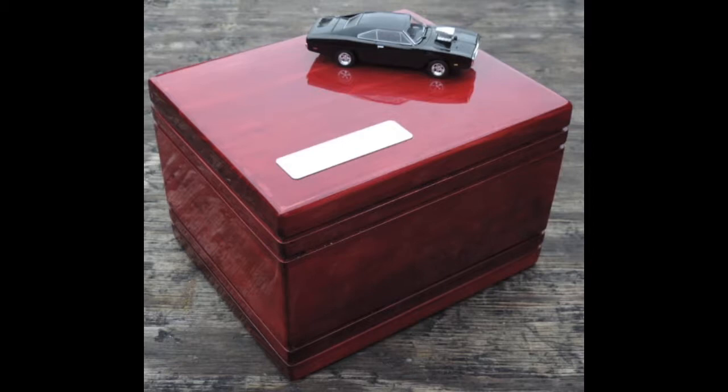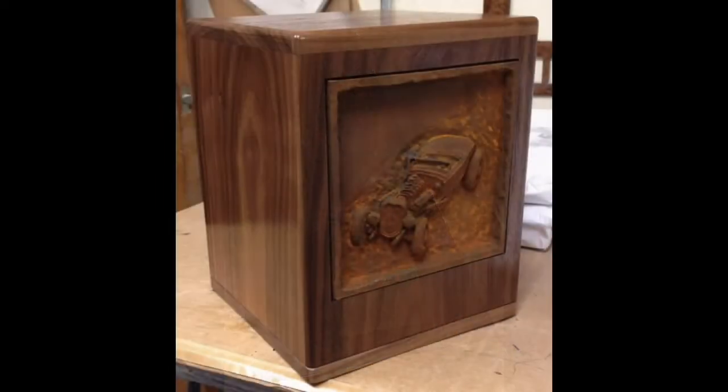We carry urns for adults that are made of wood, solid brass, marble, synthetic materials, and in many different shapes, colors, sizes, and dimensions. But still, those thousands of adult urns that we carry sometimes are not what they are looking for.